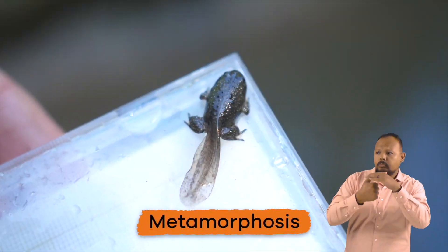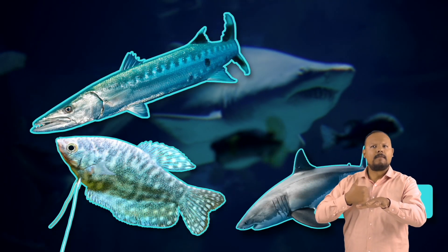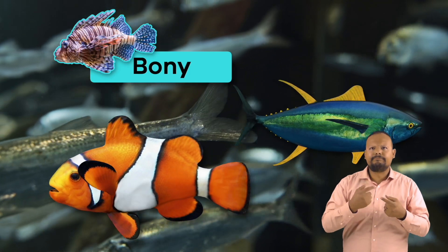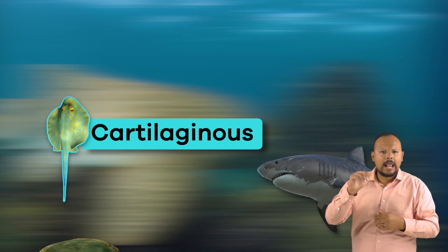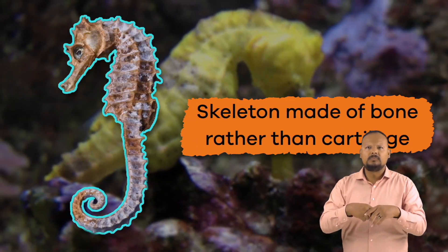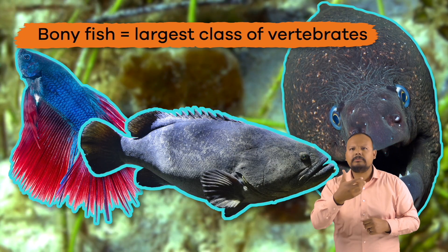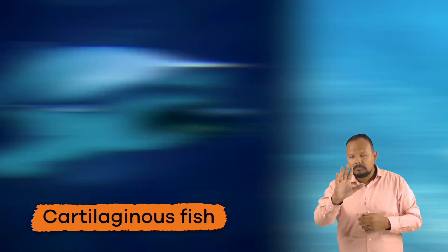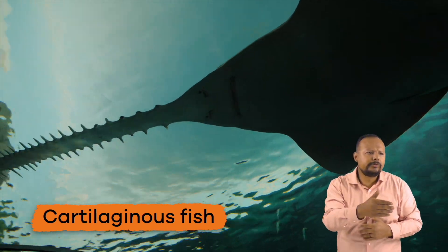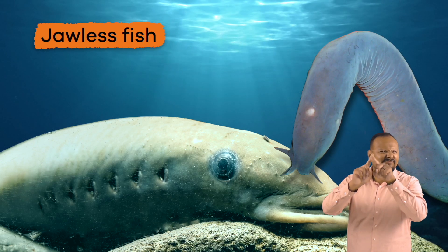They undergo metamorphosis, from aquatic larval forms to terrestrial adults. Moving on to fish, we find the last three vertebrate classes: bony fish, cartilaginous fish, and jawless fish. Seahorses are an example of bony fish — they have a skeleton made of bone rather than cartilage, and bony fish are the largest class of vertebrates. Sharks, rays, skates, and sawfish are examples of cartilaginous fish. And primitive fish, like lampreys and hagfish, are examples of jawless fish.